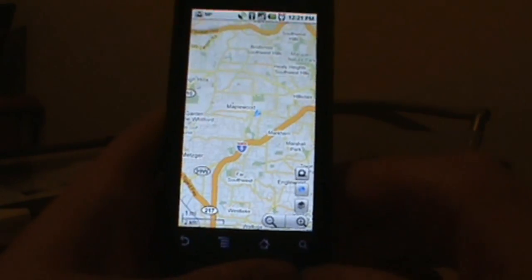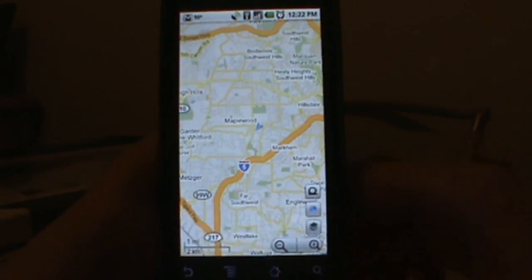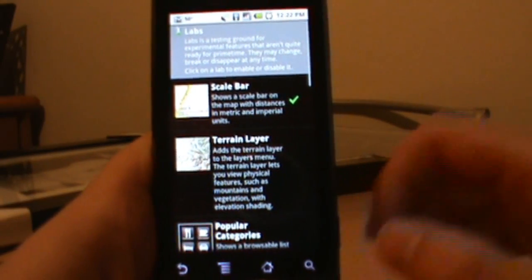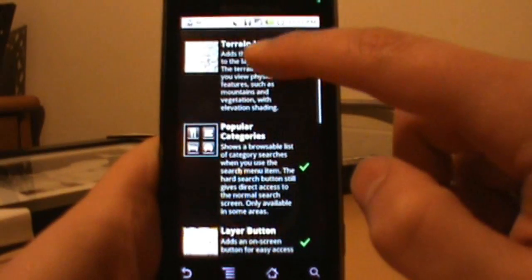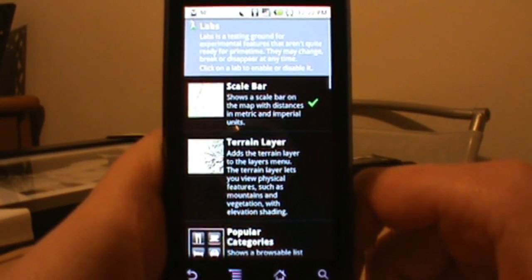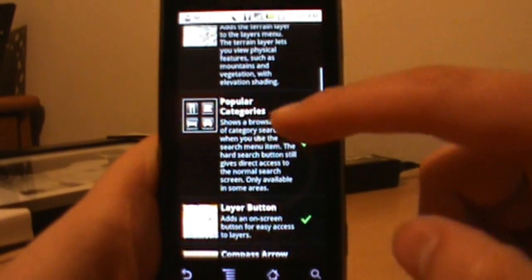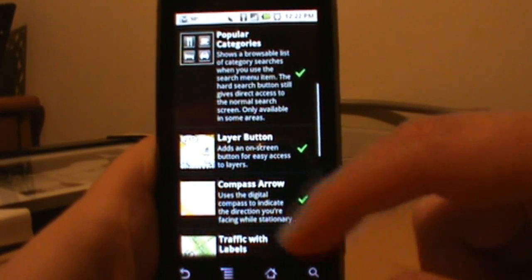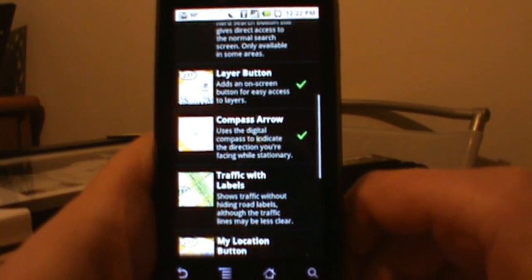Some of the other cool things we want to show you today are the Labs. They've added a bunch of new features in Labs. If we go to our options button, click More, then click on Labs, it takes us into this list. The scale bar, terrain, popular categories, and layer button were all in the previous version. I like the scale bar, the popular categories, the layer button — it lets me get in there easily without hitting options — and I like the compass arrow because it shows me which direction I'm facing.